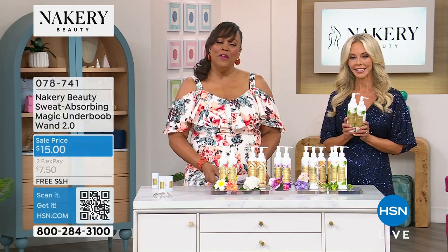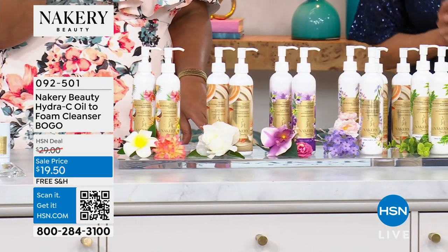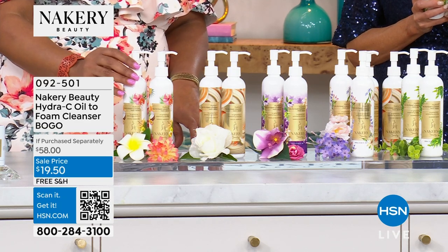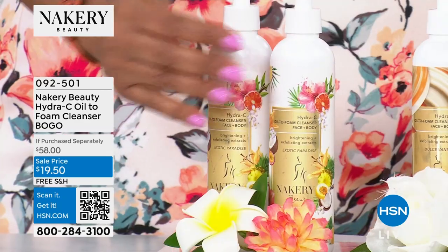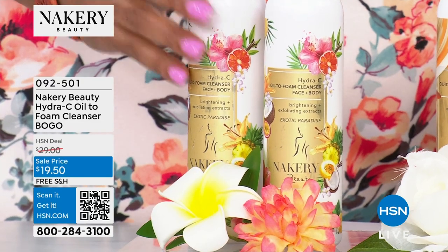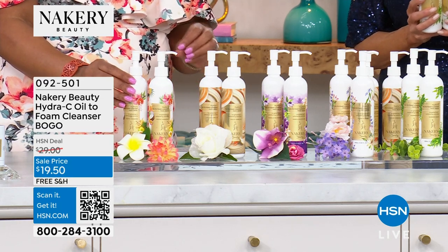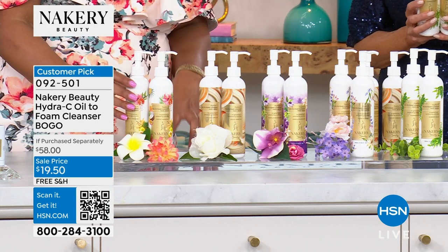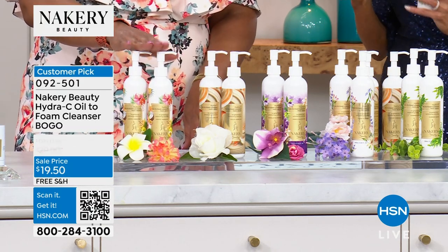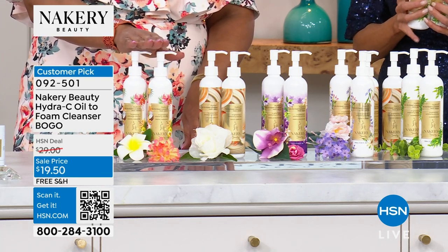This is your head-to-toe buy-one get-one — $19.50 when one normally costs $29. That's almost $60 for two, but today you're only spending $19.50. It's infused with vitamin C that gives you brightening of age spots and blemishes so they appear to lighten up. I have several scents: Exotic Paradise — that's papaya, mango, juicy, mouthwatering — only about 400 left in Exotic Paradise. It's the buy-one get-one, and Dolce Vanilla is the most popular right now.